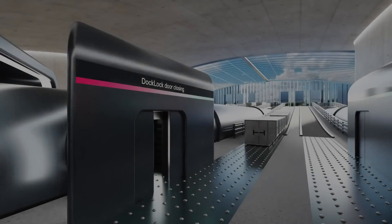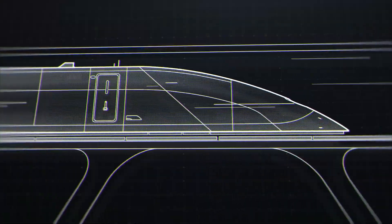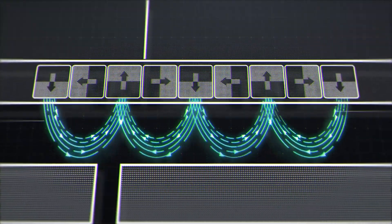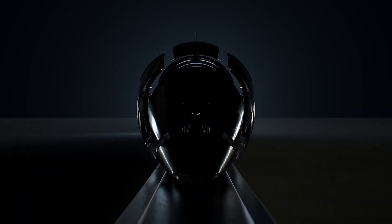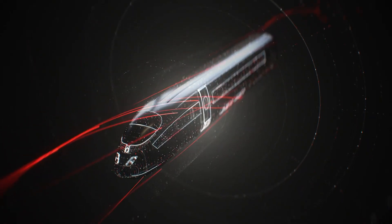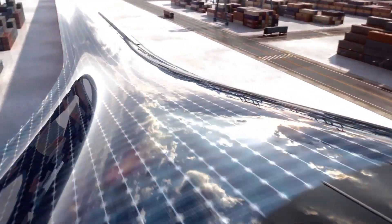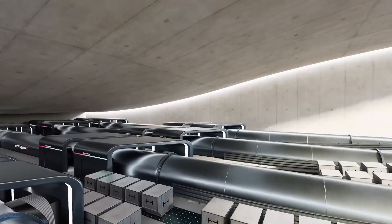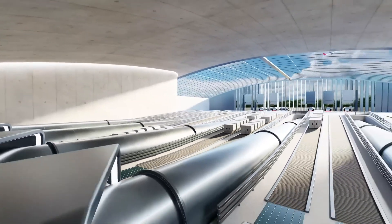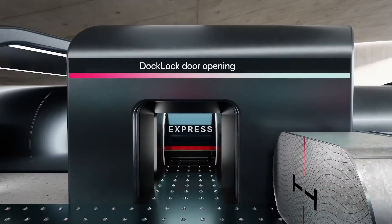The Hyperloop system prioritizes efficiency, safety, and eco-friendliness, presenting a sustainable alternative to conventional transportation methods. It operates on renewable energy sources, including solar panels, significantly minimizing its environmental impact while lowering operational costs. Hyperloop TT envisions a future where long-distance travel is not only faster but also greener and more accessible, potentially transforming the movement of people and goods across regions. This groundbreaking approach has the potential to revolutionize transportation as we know it, setting the stage for a new era of travel.